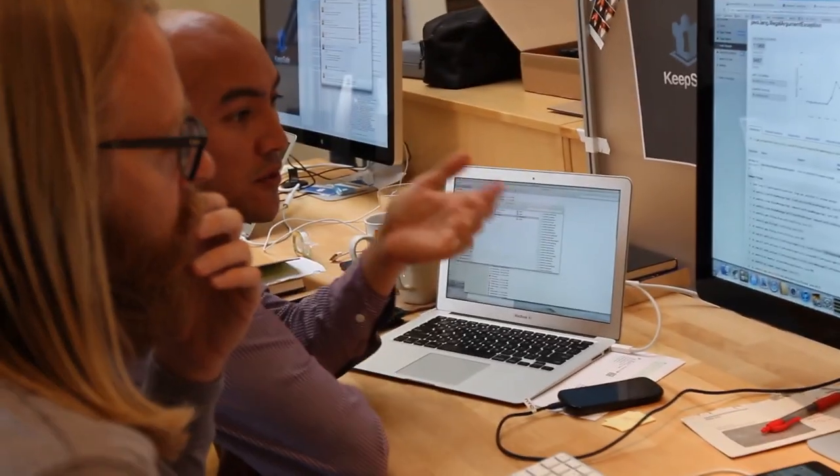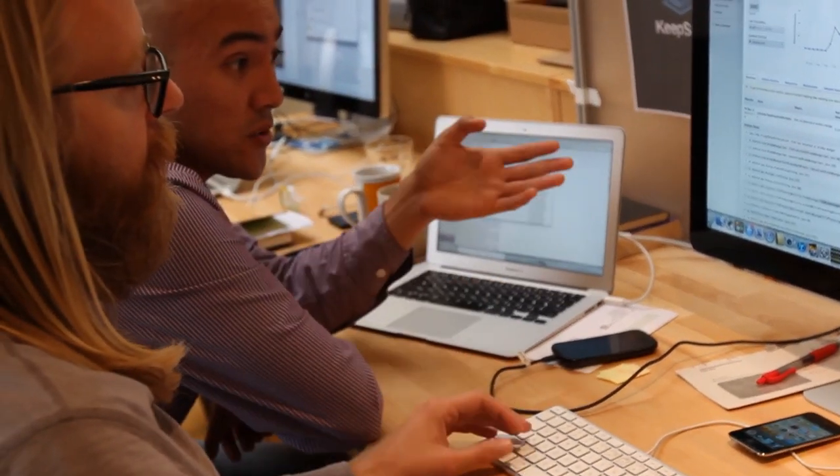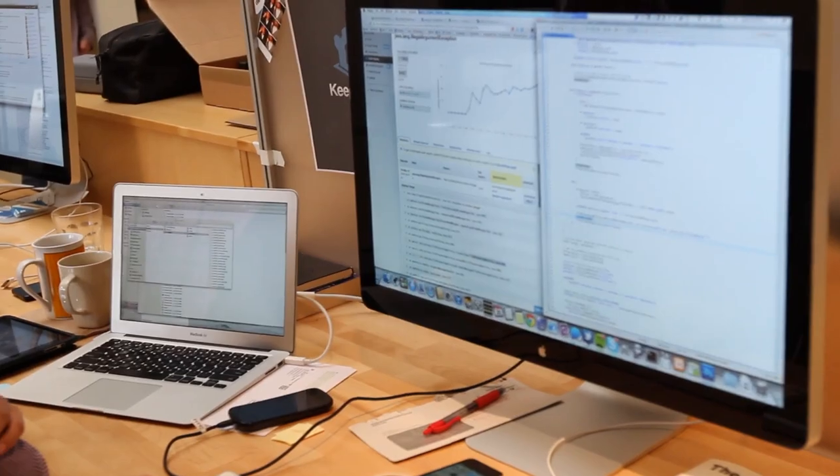Over time we were able to increase our average review from 4.7 to 4.8, which gives us now a 5-star app in the Android market. I'm sure part of it is that it just runs more stable, and we see stability increasing with each release basically.